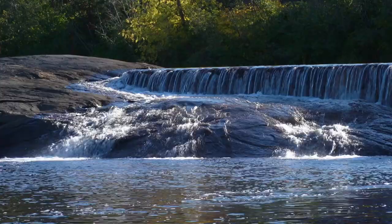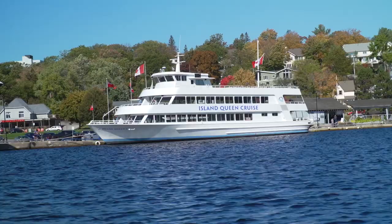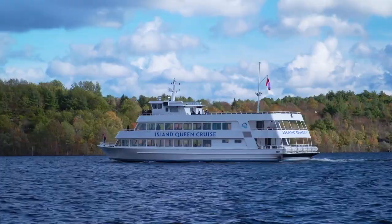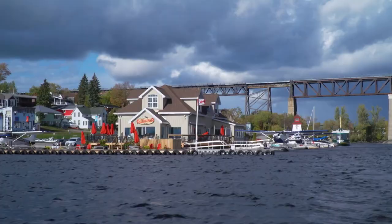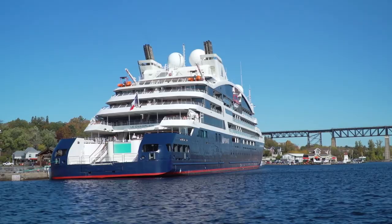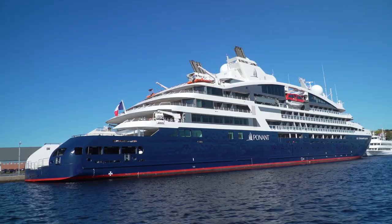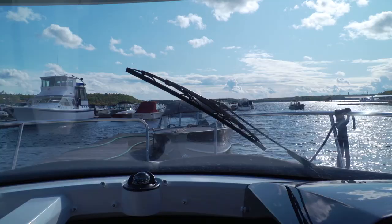Parry Sound is definitely a hotspot for fall sightseeing by land, sea, and air. The Island Queen runs until Thanksgiving in October, as does Georgian Bay Airways. But we did not expect to see Ponant's 430-foot Le Champlain in the harbor on a scheduled stop from Milwaukee to Toronto. Talk about traveling in style.